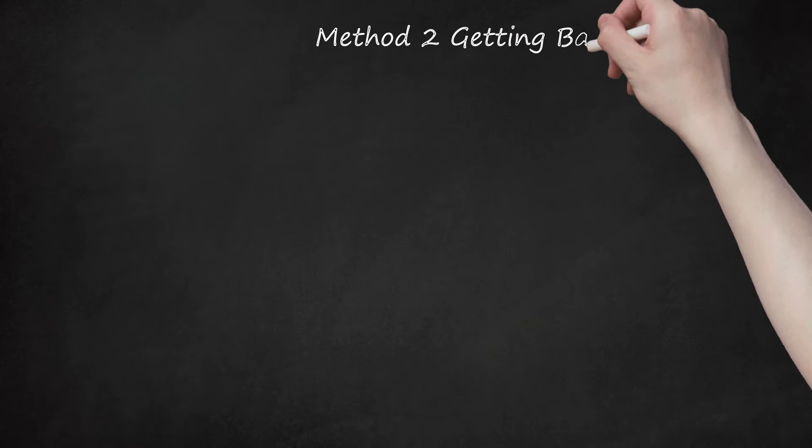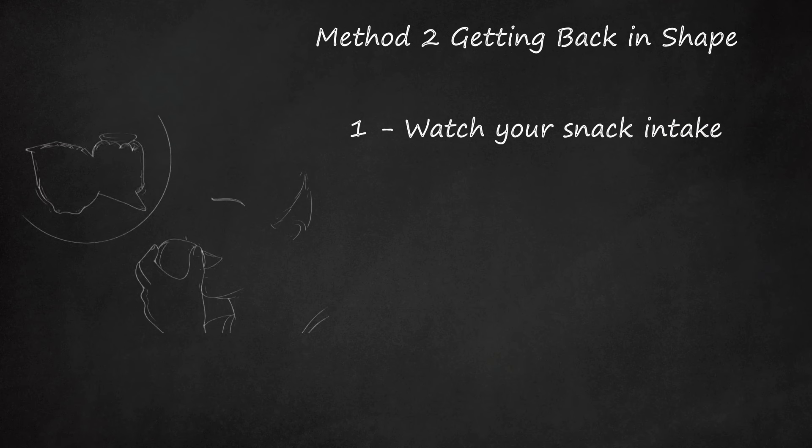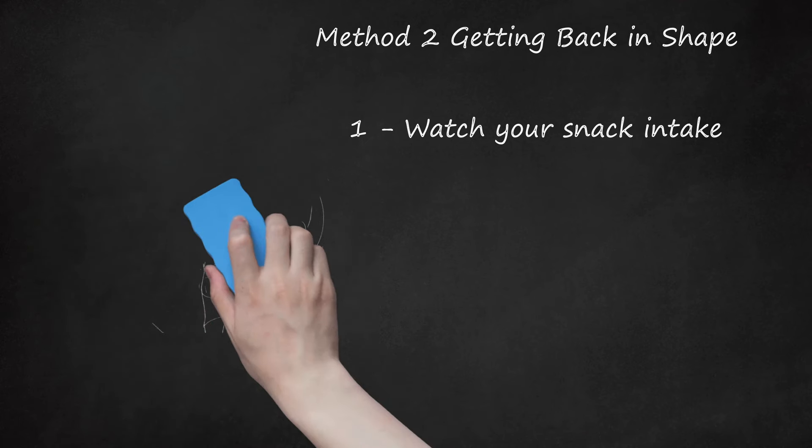Method 2: Getting Back in Shape. Watch Your Snack Intake. If you're tired, it can be easy to just grab whatever is handy. Instead of reaching for a bag of chips or a pint of ice cream, try something more healthy but equally filling. Keep your pantry and refrigerator stocked with nutritious foods. Fruits, carrot sticks, granola and cereal bars, nuts, wheat crackers, low-fat cheese and yogurt are all easy to prepare and satisfying. If you split bulk foods into individual portions ahead of time, that will help when you don't have energy to prepare something.